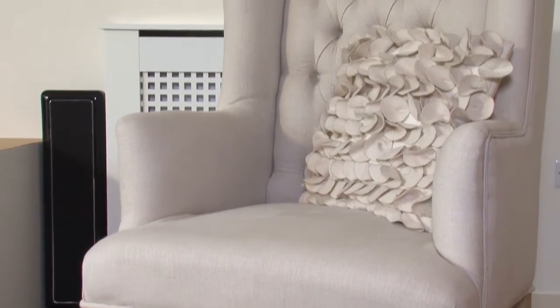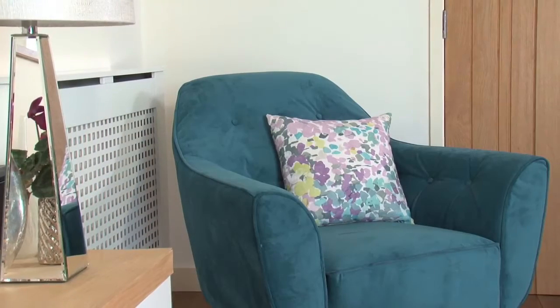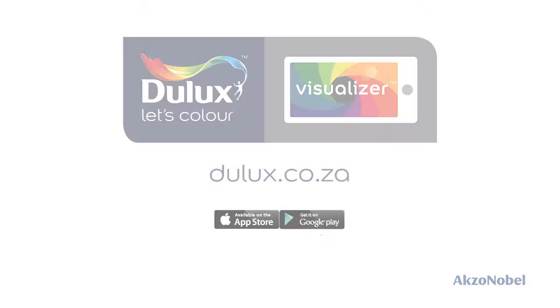White or cream furniture can blend into the background if the walls are very pale, so try to visualize the area where furniture contrasts. Following these simple suggestions will help you get the most from the Dulux Visualizer.